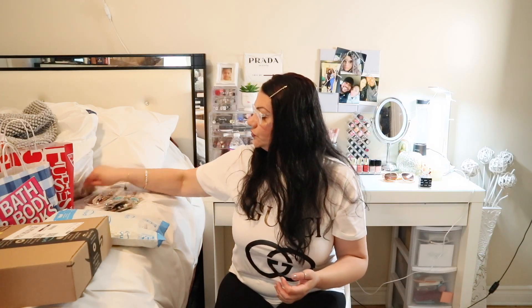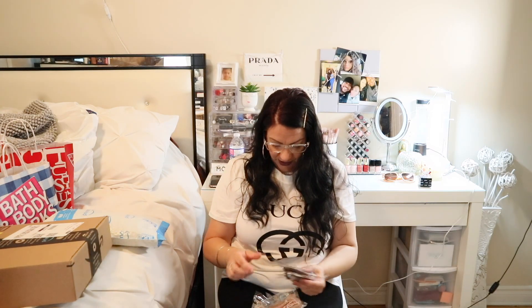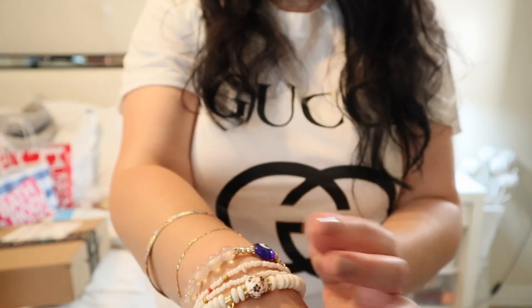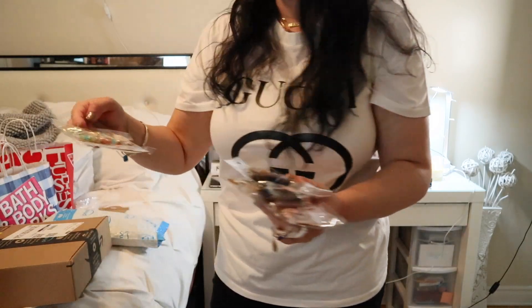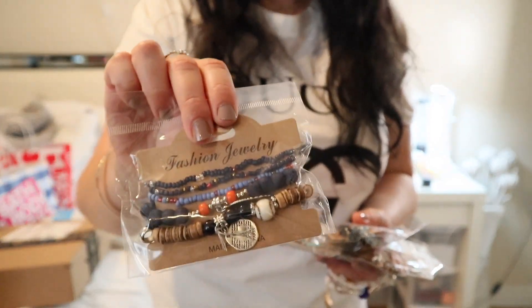Next I want to show the bracelets that an Amazon seller sent me. They come in a pack of six — I'll link them below. They're so pretty and have the evil eye on them. I tried one on to show you — they have the evil eye, a seashell, flowers, and beads.